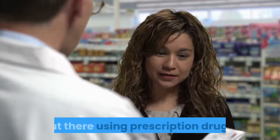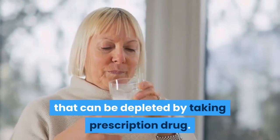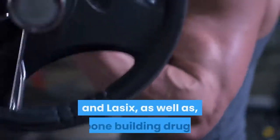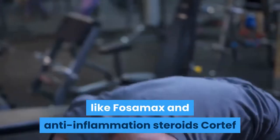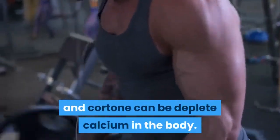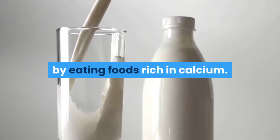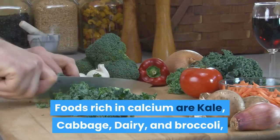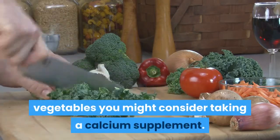Calcium is the first mineral that can be depleted by taking prescription drugs. These drugs include diuretics such as Bumex, Demadex, Diuril, and Lasix, as well as bone-building drugs like Fosamax, and anti-inflammation steroids Cortef and Cortone. You can help prevent calcium deficiency by eating foods rich in calcium such as kale, cabbage, dairy, and broccoli. If you do not consume several servings a day of these foods, consider taking a calcium supplement.